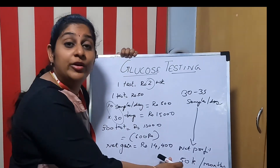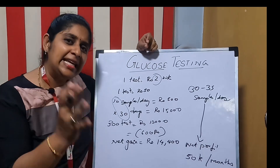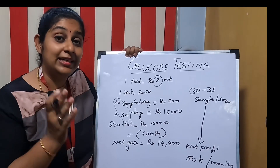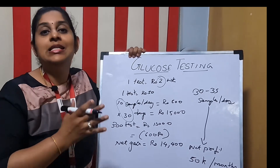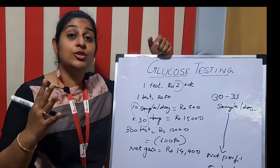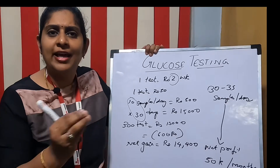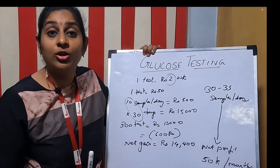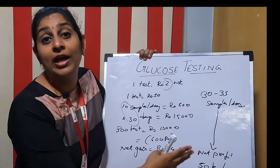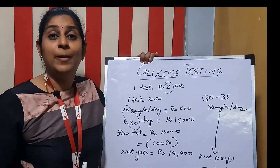This 50,000 rupees net profit is calculated including the working cost. You can easily achieve a net profit of 50,000 rupees when getting 30 to 35 glucose samples daily, which any laboratory can achieve. The cost of a semi-automated biochemistry analyzer is only around 1 to 1.5 lakhs, and since you can earn a profit of around 50,000 per month, your return on investment is nothing less than 3 months.